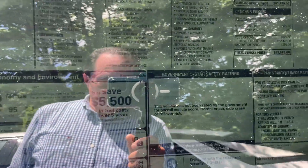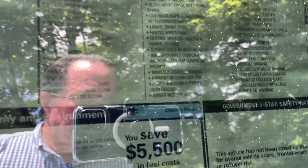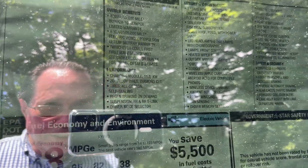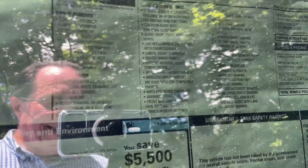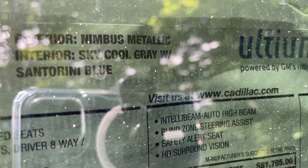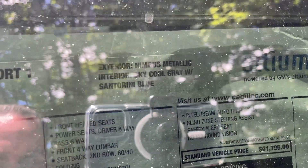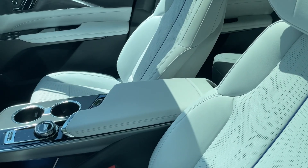So let me look at the window sticker here. This is $63,000. I'm looking for the color for you. Nimbus metallic — you probably can't see it, but it says Nimbus metallic sky cool gray with Santori blue. And this is a 2024 Lyric Sport 1. This is a really nice color combination here.